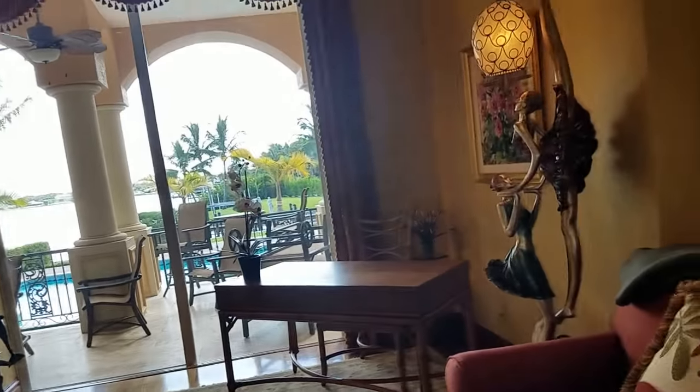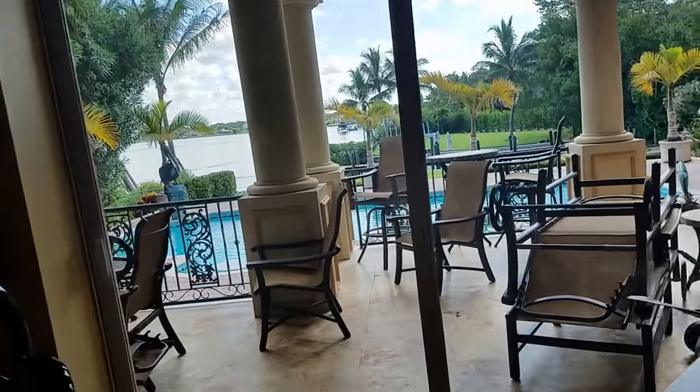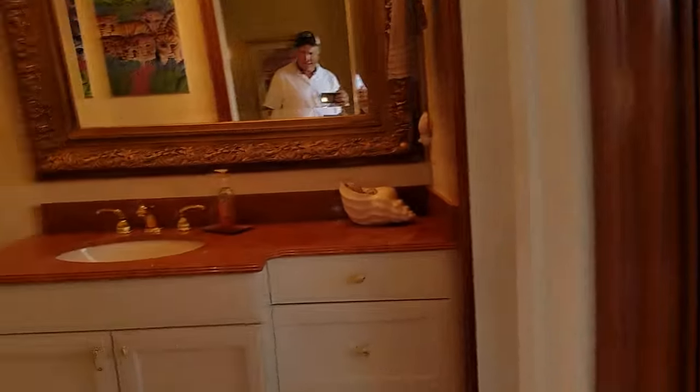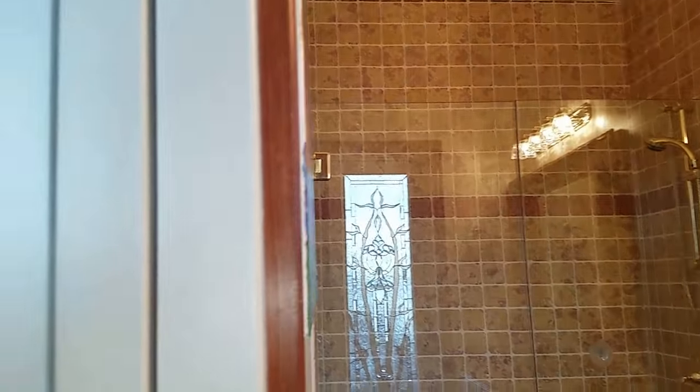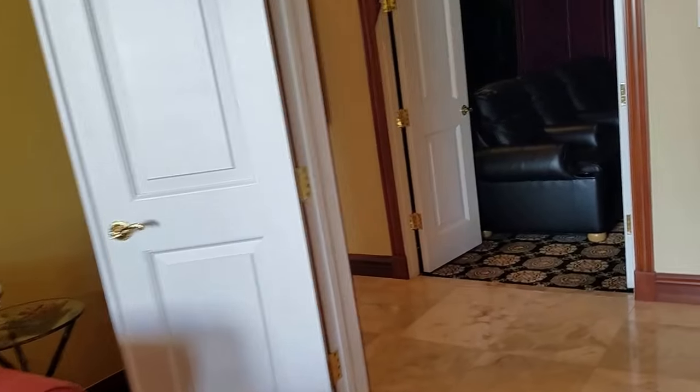Here we have a den or TV room that looks out onto the balcony, and it has its own bathroom. Everything has its own full bathroom. This isn't considered a bedroom because it doesn't have a closet — otherwise it would be like a sixth bedroom. This door leads out to the other garage for this wing of the house, a mirror image of the other garage.